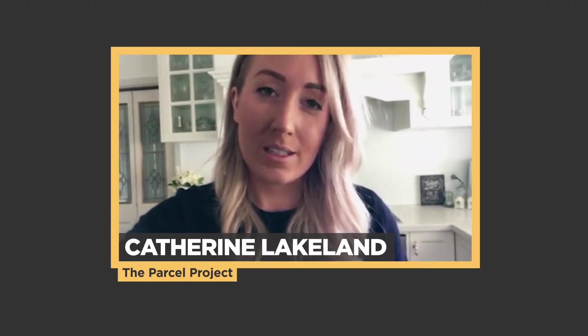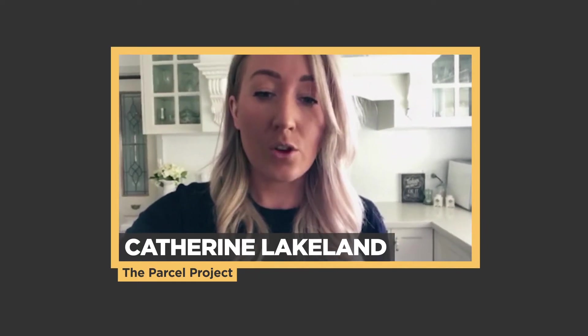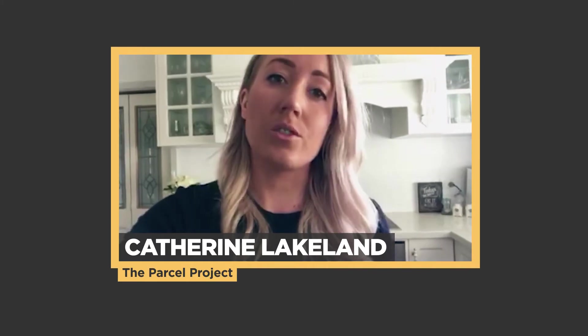Hi Koshy, my name is Catherine Lake-Learn and I am the director of The Parcel Project. We're a premium gift hamper company based in country Victoria. We like to offer our corporate clients custom branding on their boxes — so their logo, custom ribbons, that sort of stuff to gift their clients.